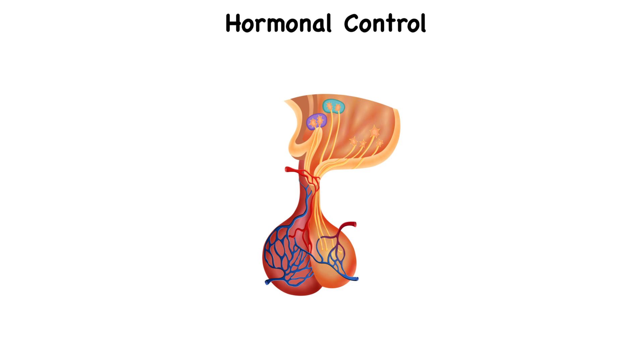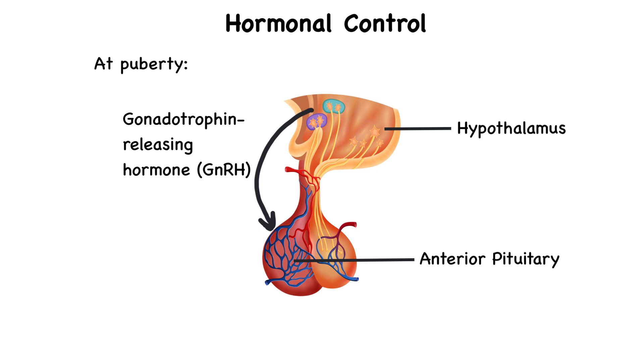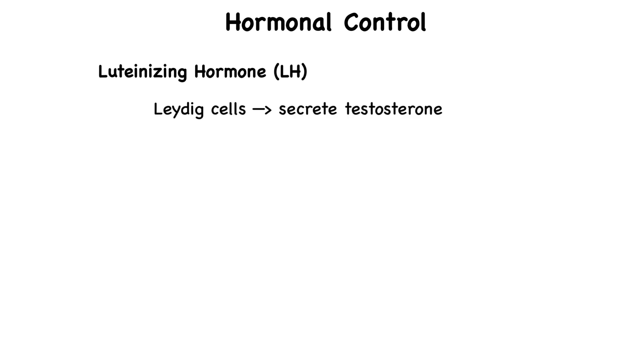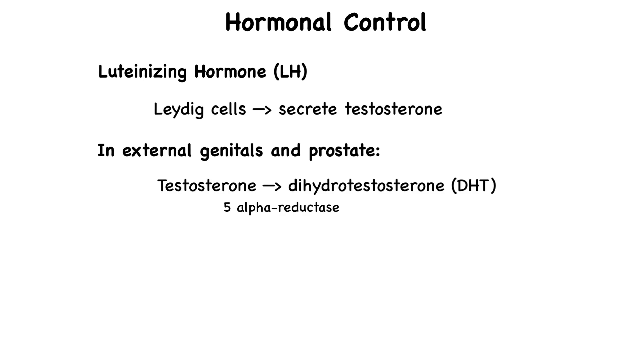This entire process is under tight hormonal control. At puberty, cells of the hypothalamus increase their secretion of gonadotropin-releasing hormone, which signals the anterior pituitary gland to increase secretion of two gonadotropins: follicle-stimulating hormone and luteinizing hormone. Luteinizing hormone stimulates the Leydig cells — those interstitial endocrine cells found between seminiferous tubules — to secrete testosterone. In the external genitals and prostate, testosterone is converted into another androgen, dihydrotestosterone, by the enzyme 5-alpha reductase.